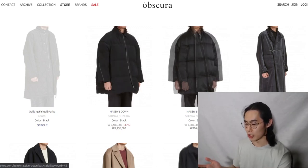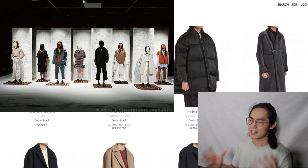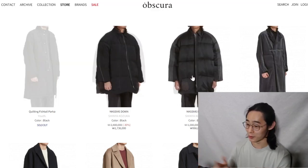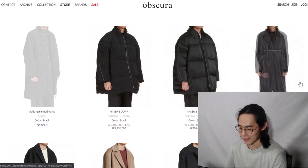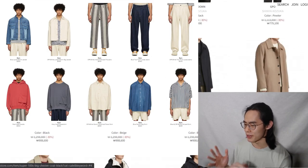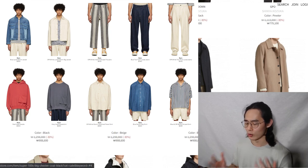The brand Shinya Kozuka, which is at the very top — this brand is like a Japanese kind of minimal, kind of avant-garde. They do make some super obscure or avant-garde pieces but mostly they are minimal. These two are meant for super cold winter so I'm not going to look at those. For minimal single jackets, Kuro is also another Japanese brand that deals with a lot of minimal stuff.